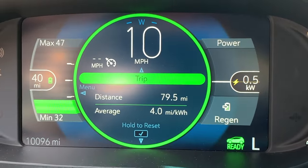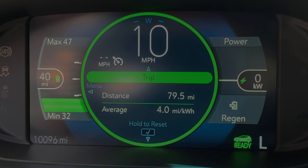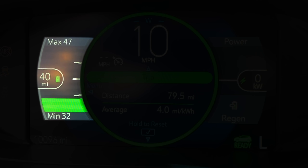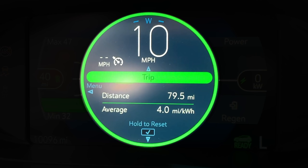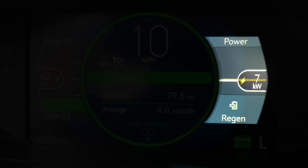One thing the uninitiated will need to know is how to read the driver's dash display. It basically breaks down into three sections. The first, on the left, is what many call the gasometer — it shows your estimated range based on current state of charge, driving style, and conditions, plus maximum and minimum range. Then there's the speed. And finally, the amount of power either coming out of the battery in yellow, or being put back in green during regenerative braking, when going downhill, or when charging.